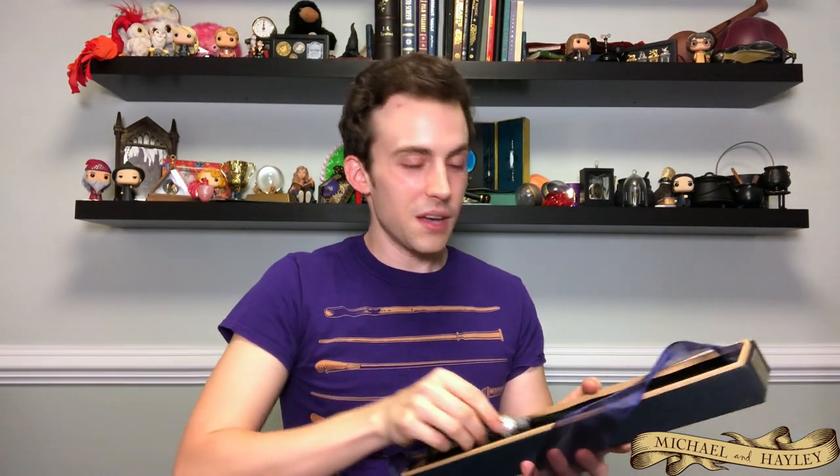Speaking of Haley, this is the first wand she ever got me — Narcissa's wand. She got it for me when we were just starting to date, for Christmas. Very pokey, very uncomfortable handle, but still very rich and fancy looking. Draco uses this in Deathly Hallows Part 2, though I think it also gets lost in the Fiendfyre. That's the first one Haley ever got me, so it's extra special.